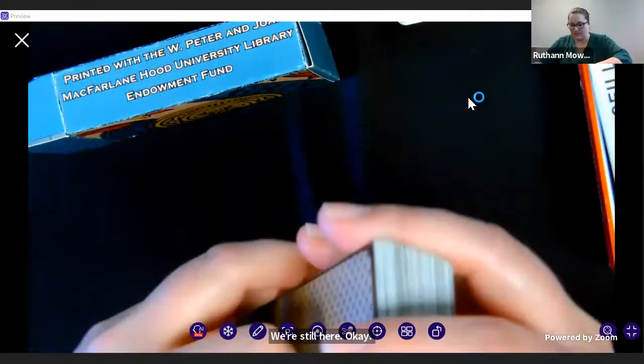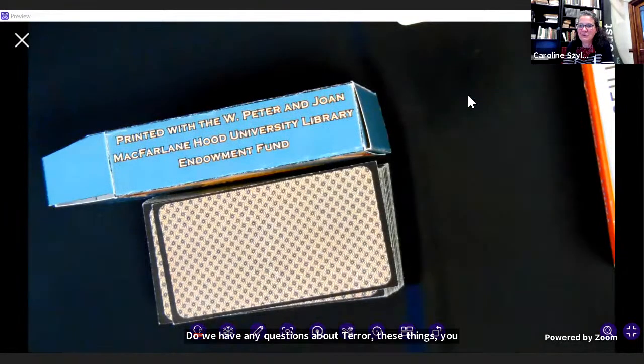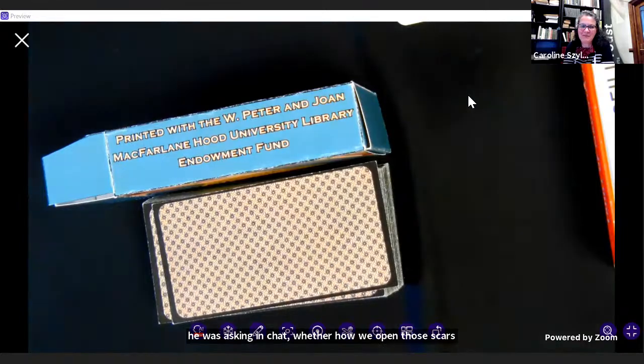Do we have any questions about tarot? Julie was asking in chat how we obtained those cards — were they donated to the university? My answer was I believe these were straight acquisitions, but perhaps you know more than I do.